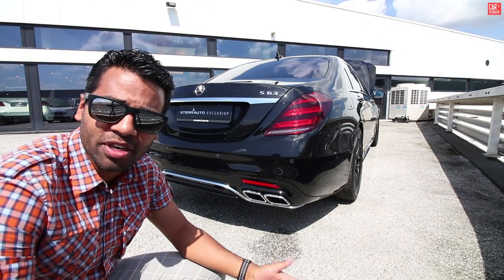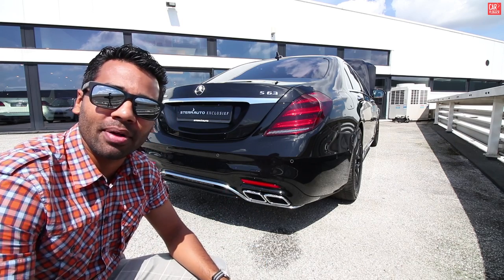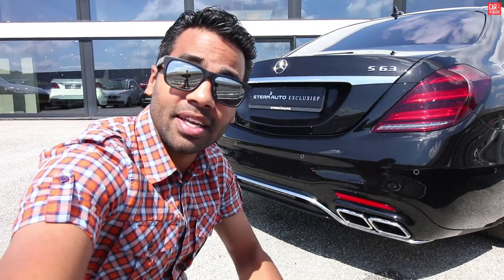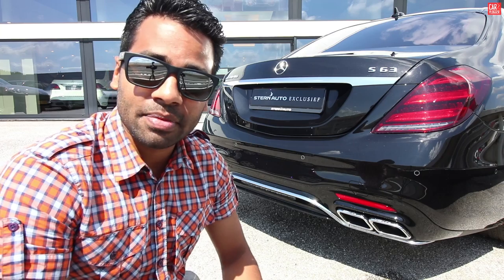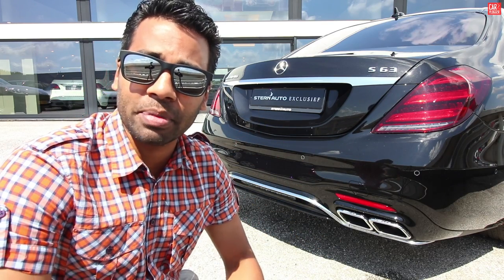Limousine luxuriousness — but if you put her in Sport Plus, the engine with the exhaust rumbles like seriousness. Thanks for watching this inside series of this freshly delivered S63 AMG facelift. Special shout out to Sterne Auto here in Amsterdam for letting me film the car today. Remember — you were here first.